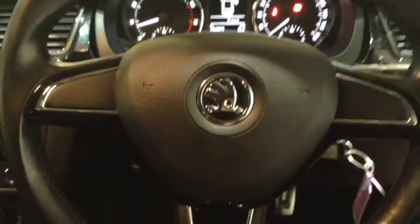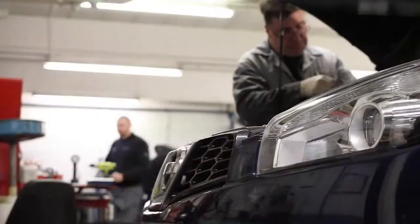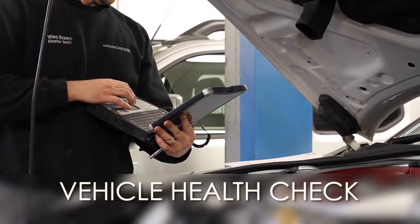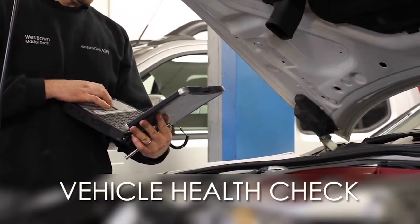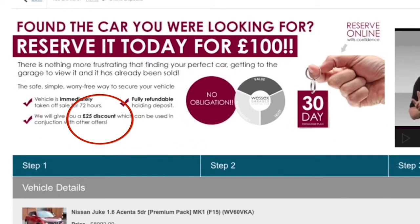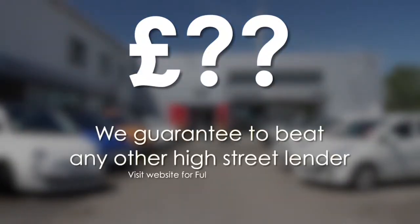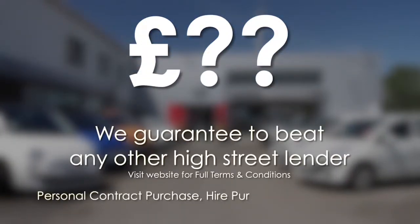Thank you for watching this video today from Wessex Garages in Newport. Every Wessex Garages used car receives a vehicle health check from our qualified technicians. Reserve online today and you'll receive a £25 discount. If you're looking for options to fund your purchase, remember we guarantee to beat any bank or high street lender.